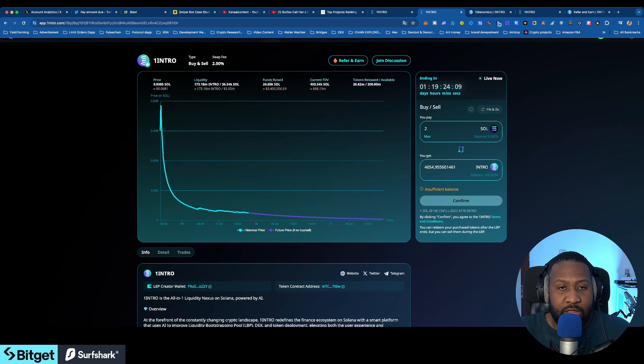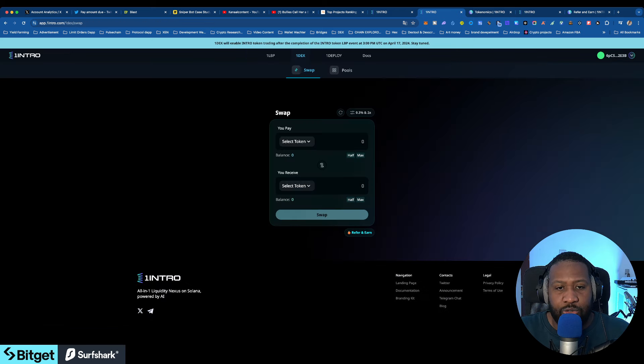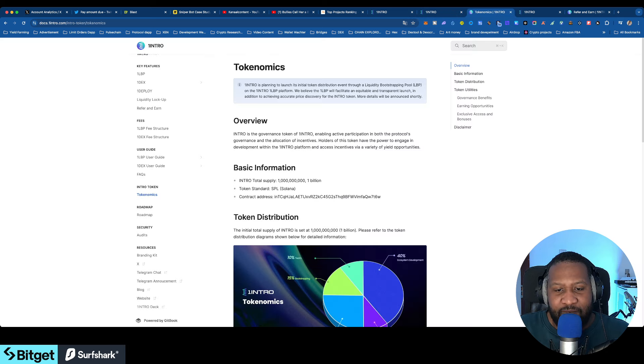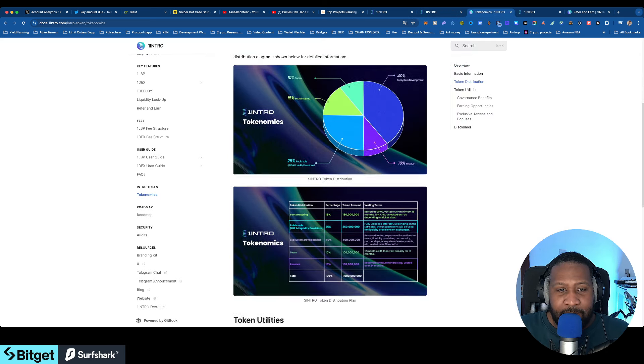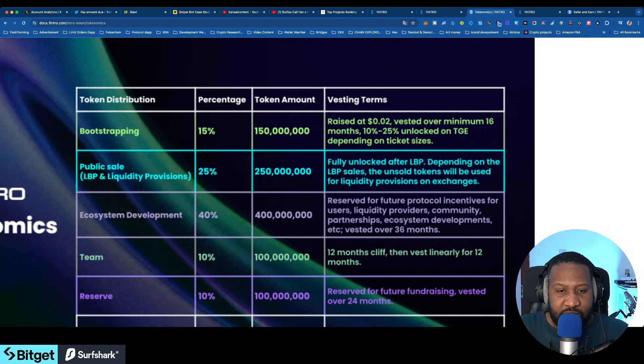There is 1 billion tokens in supply. It's also a DEX, so if you interact with the DEX, go back and forth, or provide liquidity, you will be eligible to receive an airdrop. I found this in the tokenomics section — we're going to go deeper so you guys can see for yourselves.